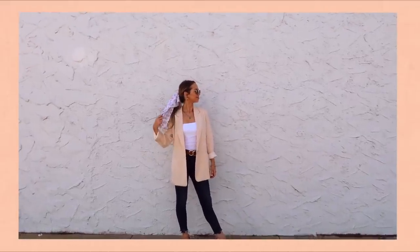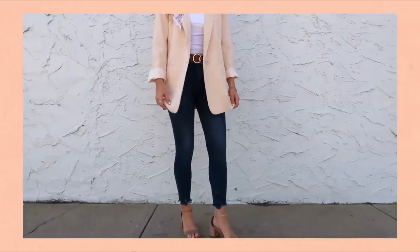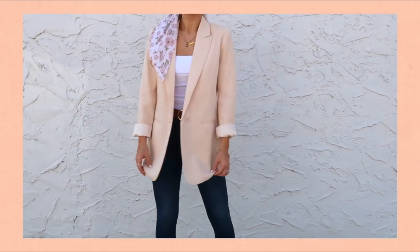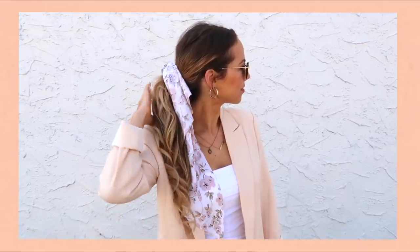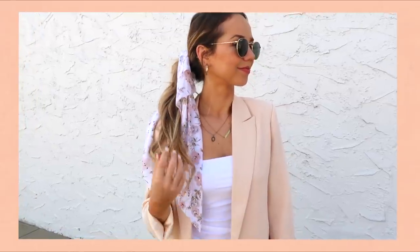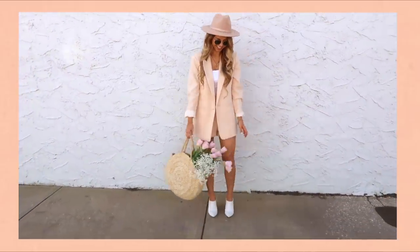These are my all-time favorite jeans — I've shared them before but they remain my favorites, they're just so comfortable. For my belt I did this two-ring gold belt to kind of pull out my gold jewelry and pair nicely with that. For my hair I just accessorized with this little floral hair scarf and some gold hoops.